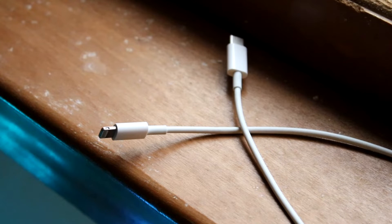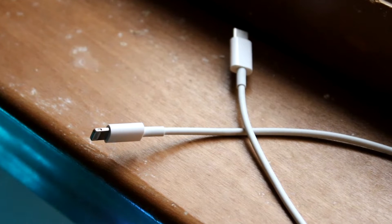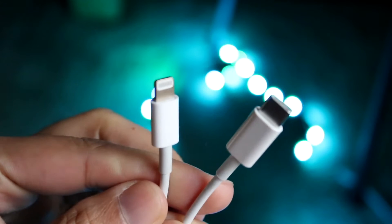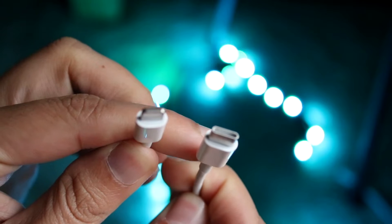USB-C is actually a little bit newer than the Lightning port. The Lightning port was introduced in 2012 with the iPhone 5, while USB-C was introduced in 2014. So if you're looking at a port that evolved a bit faster, you could say the Lightning port kind of set the standard for a time before we switched over to USB-C.